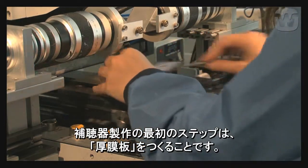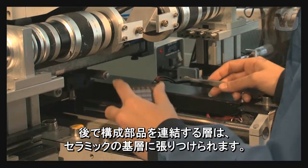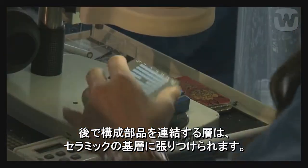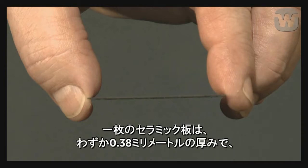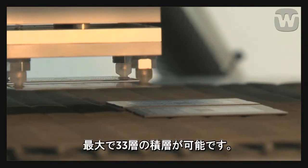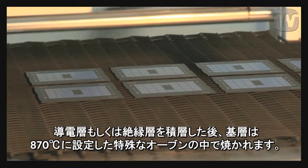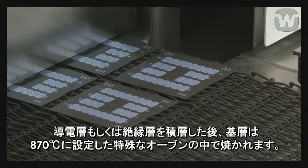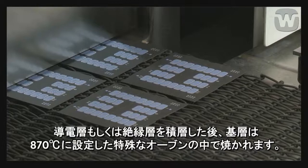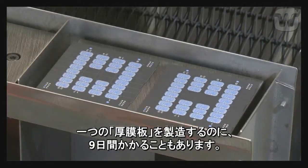The first step is to make the thick film plate. Layers of paste, which will later connect the electronic components, are applied to the ceramic substrate. A single ceramic plate is just 0.3 of a millimetre thick, but can have up to 33 layers. After each conductive or insulating layer is applied, the substrate is baked in a special oven at 870 degrees centigrade. It can take up to nine days to produce a thick film plate.